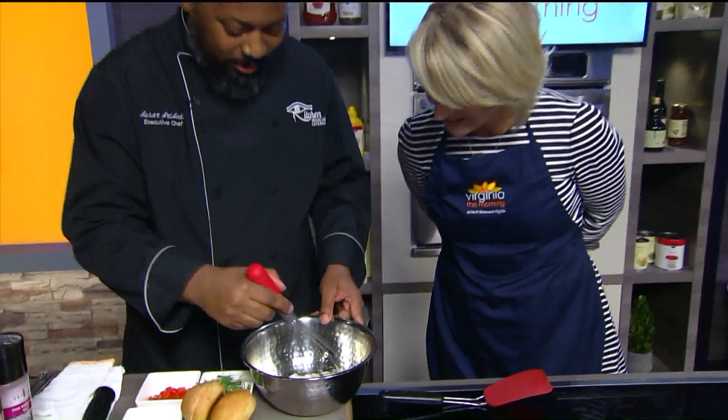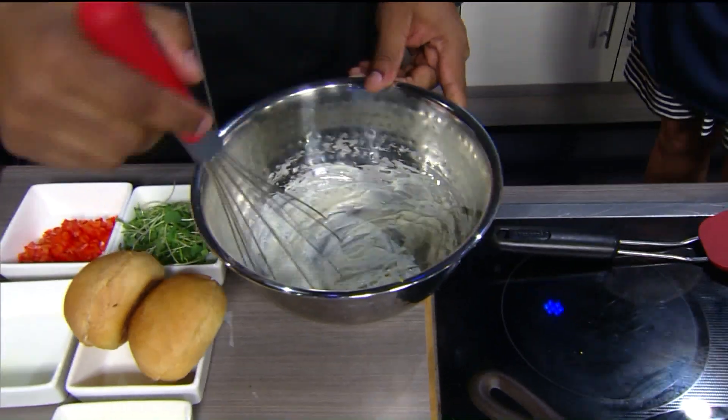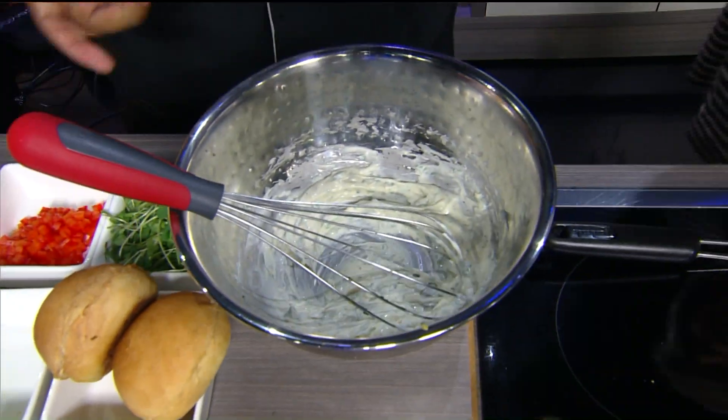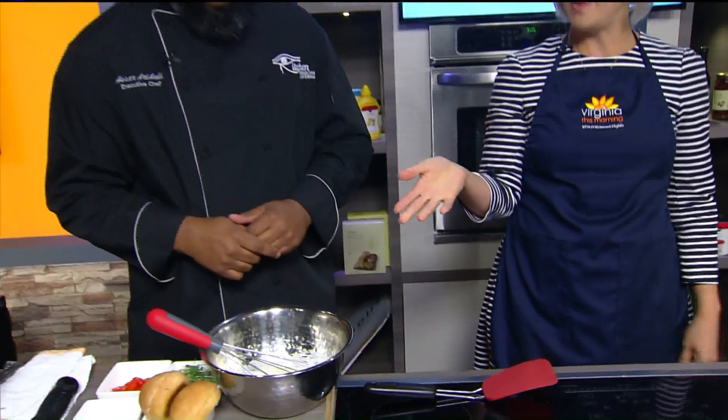So here we have it — we just whisk that all together. Very easy, very simple. Do you make this right ahead of serving, or do you let those flavors meld? You let those flavors all meld and sit together — you can actually make this the day before if you'd like. It's similar to the dressings we've made in the past.